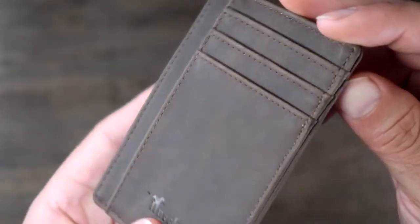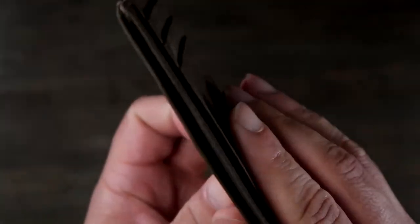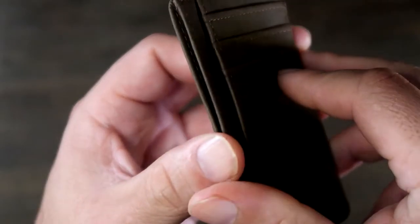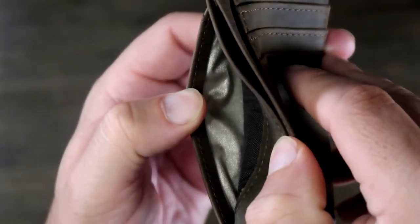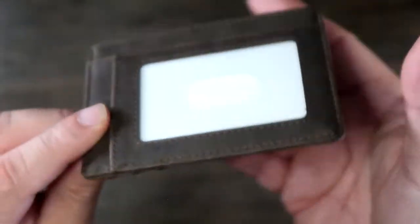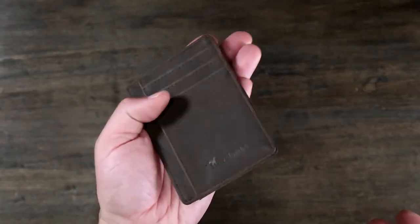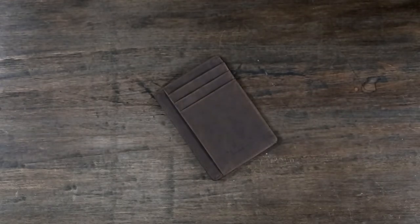Besides the protection, it's also very functional. It features six card slots for your most frequently used cards, and of course you can slide in cash. There's an easy view of your ID in the front with a handy little window — you can stick your thumb through and slide it out just in case you need to pull it out in certain situations. This is great for everyday carry and a functional product for your needs.